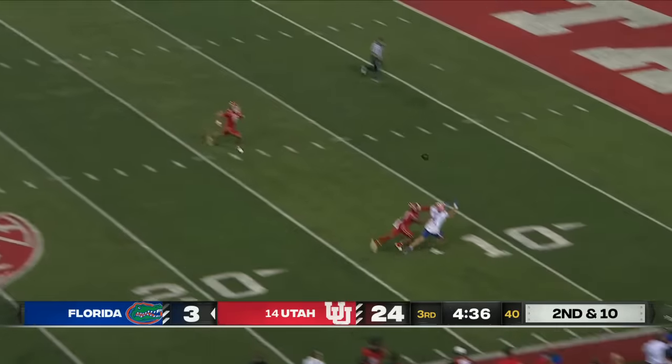Johnson — keeper — gets the edge. Nate Johnson flashes the speed again and out across the 40. Exactly what they need.